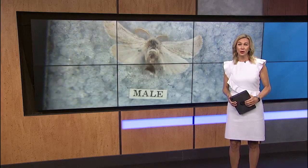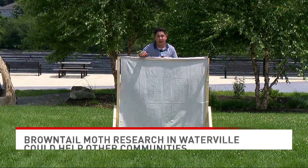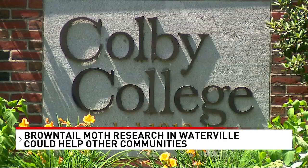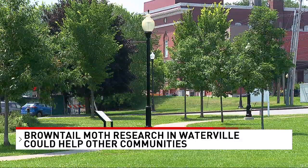Twelve structures that look sort of like this one are being put up in four Waterville parks. They're being put in spots that have previously dealt with browntail moth infestations. Waterville has been especially hit, as has the rest of Maine. Carrie Wynn is a recent Colby graduate, and this is her project. She's looking at the relationship between browntail moths and nighttime lights, especially around trees that the invasive species likes.